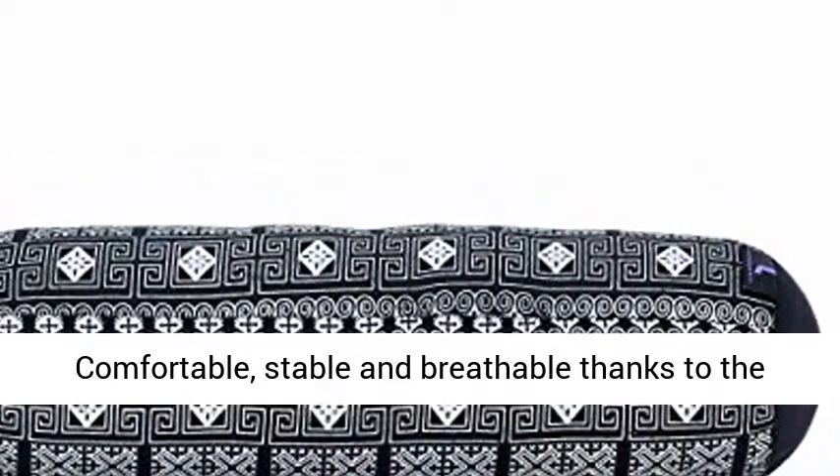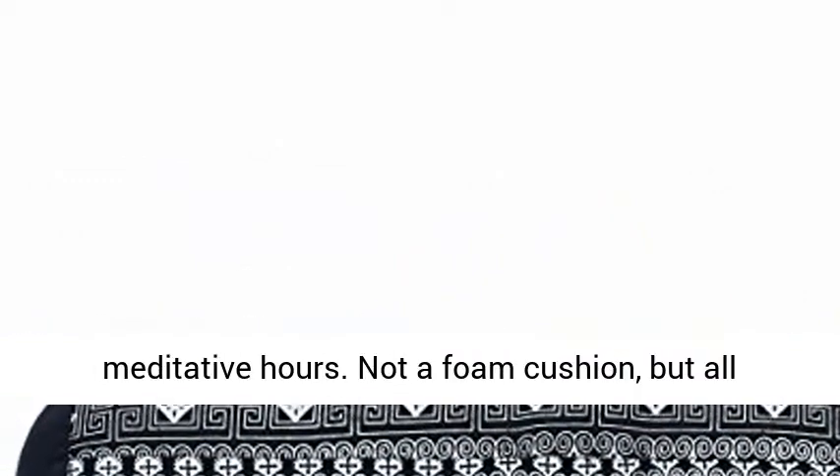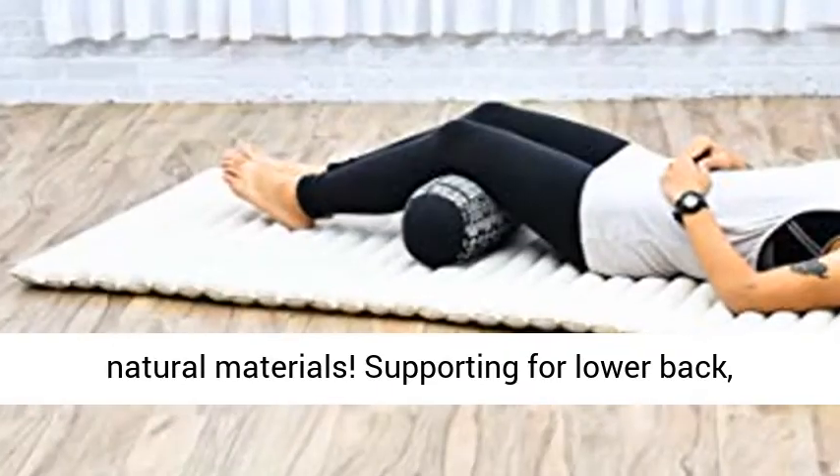Comfortable, stable and breathable thanks to the use of natural plant materials. Perfect for your meditative hours. Not a foam cushion, but all natural materials.